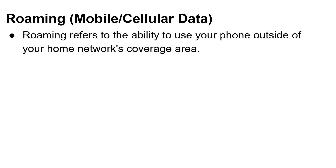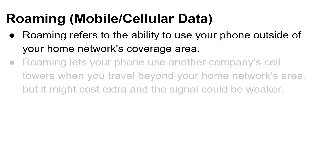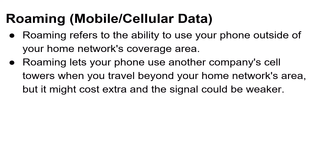Roaming refers to the ability to use your phone outside of your home network's coverage area — so if you're with Rogers, it's outside the Rogers area; if you're with Bell, it's outside the Bell area, and so on. Roaming lets your phone use another company's cell towers when you travel beyond your home network area, but it might cost extra and the signal could be weaker. If you're going away, sometimes you can add on a roaming mobile data plan.